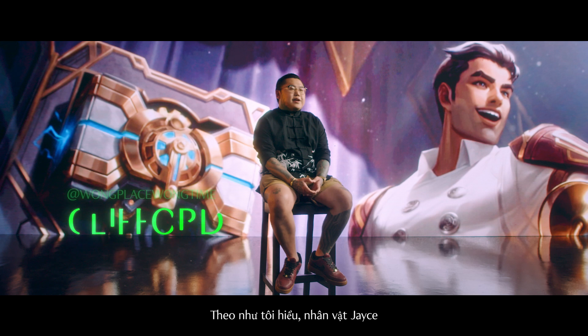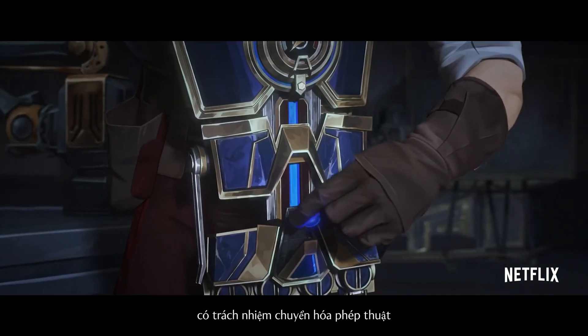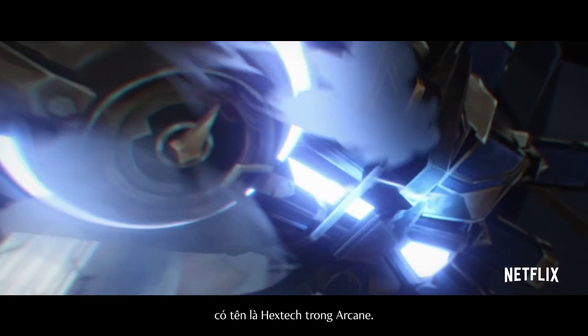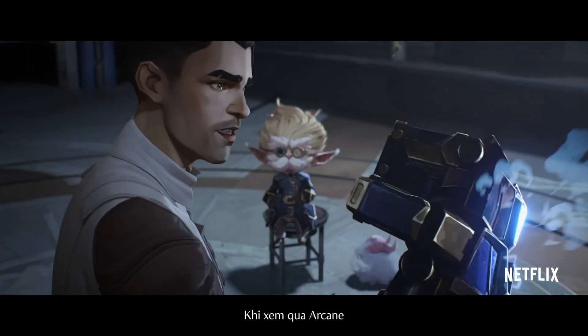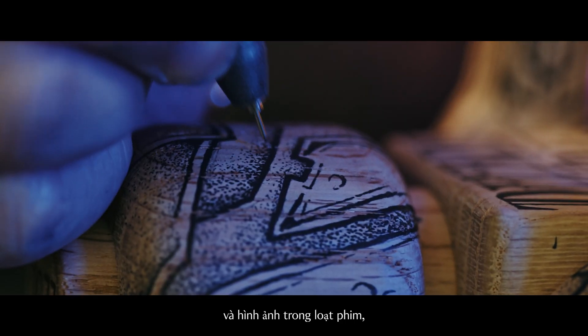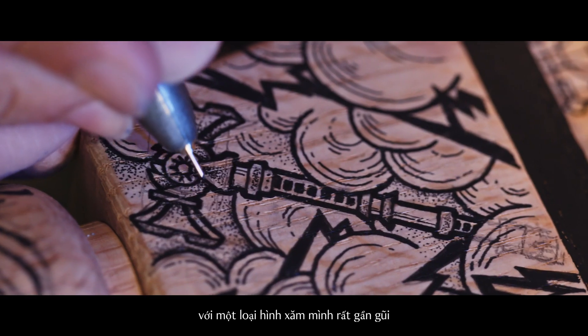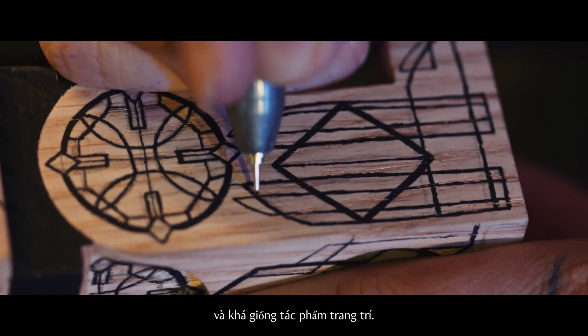My understanding of Jace as a character is that he is responsible for harnessing magic into a certain technology known as Hextech in Arcane. When I was looking through Arcane and its imagery, I noticed that Hextech art has a lot of parallels to a genre of tattooing that is very close to me, which is ornamental work.